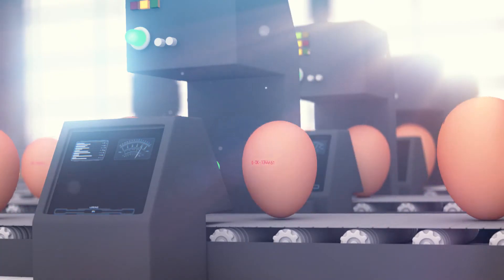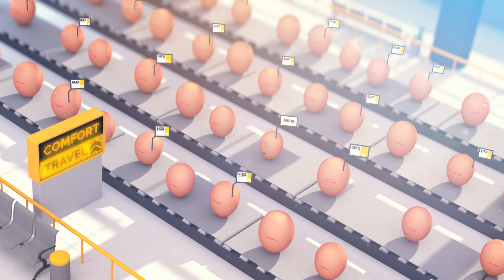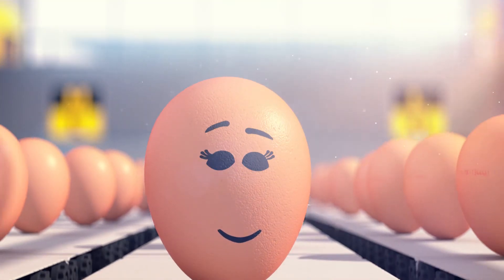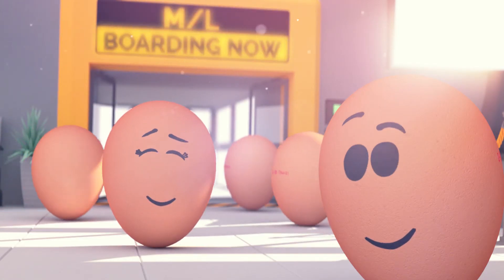We're getting close to the gates, but not before everybody is tagged. With individual tracking we follow all passengers to the right gates without any bumps. Meg is right on track, arriving conveniently and safely at the gate — she cannot wait to board the plane and fly off to the Eurotier.